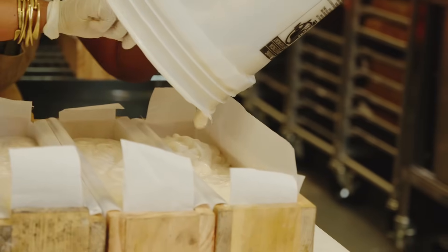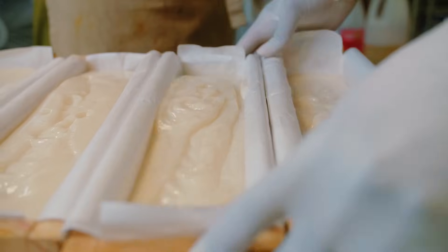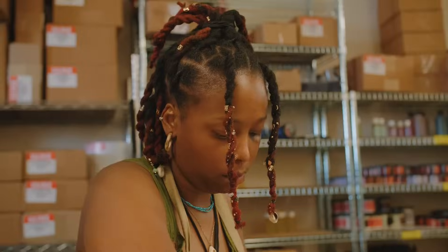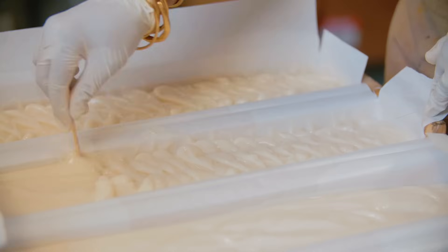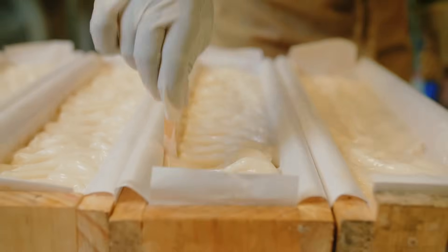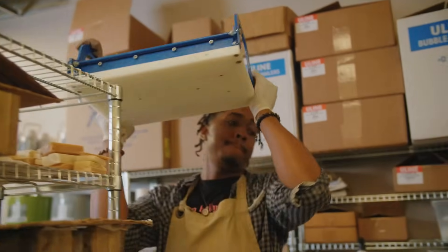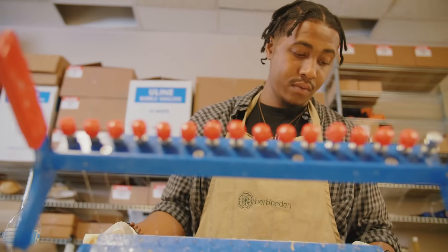We get a lot of questions about whether or not our soaps can help with various skin conditions like acne, eczema, psoriasis, hyperpigmentation — ailments that hinder the skin. That's actually why we choose to use essential oils, because a lot of them have benefits like antibacterial properties, antiviral properties, antifungal properties. A lot of plants and herbs actually have the power to help heal those ailments.